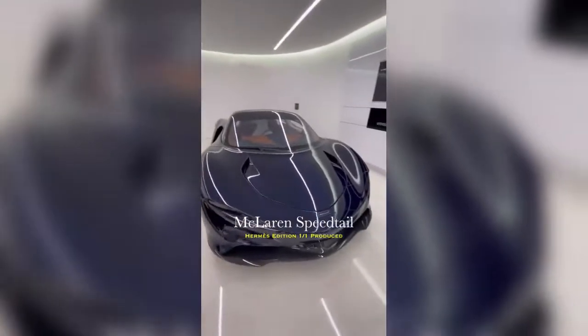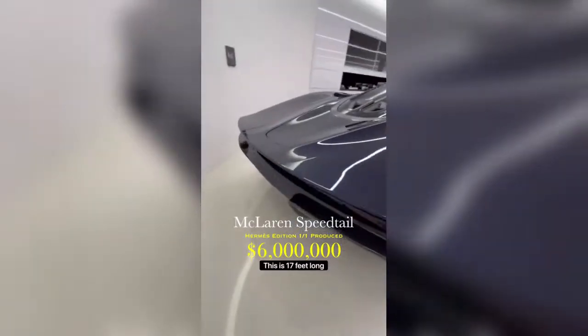This is a McLaren Speedtail. The price — I would say probably $6 million. It's 17 feet long. It's like a yacht — a yacht on wheels.